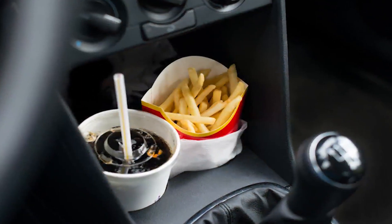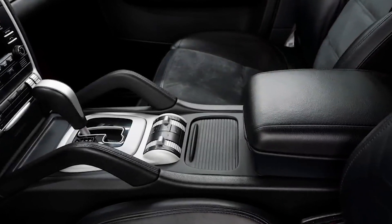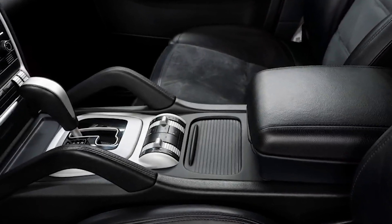If you eat in the car, you can easily drop crumbs or french fries. Even dirt and pollen find their way into this space, creating a mess in between.